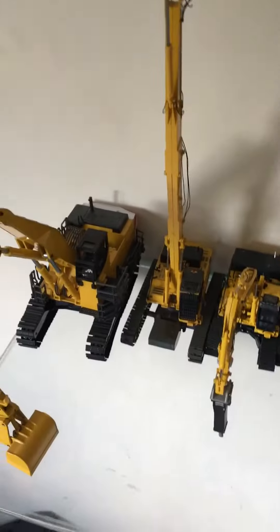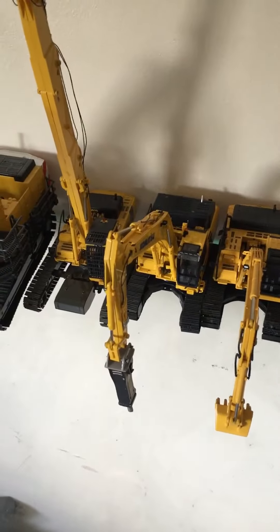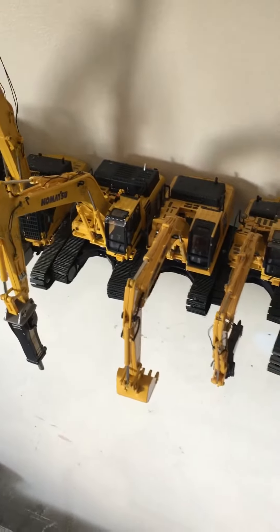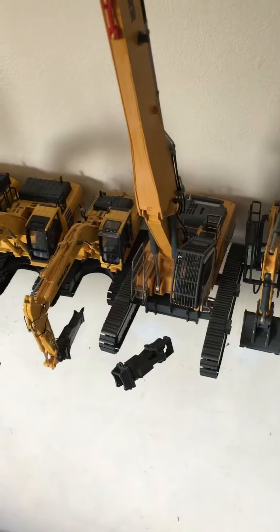Really nice PC450 with custom undercarriage. The first one I've got for my birthday is the 490 with the Atlas Copco Hammer. PC360, PC210, Liebherr R960.